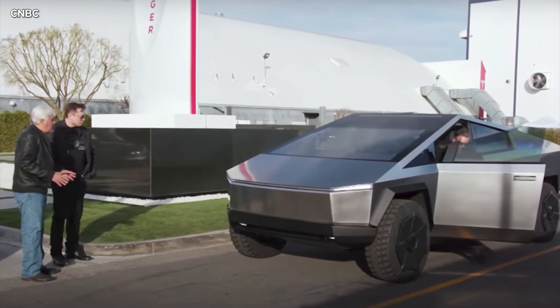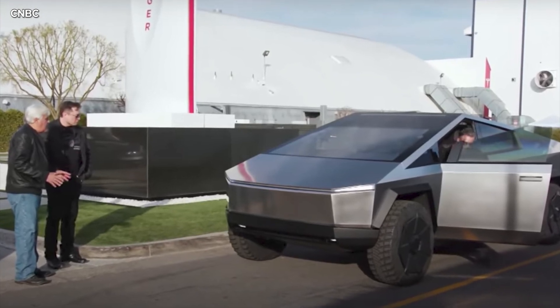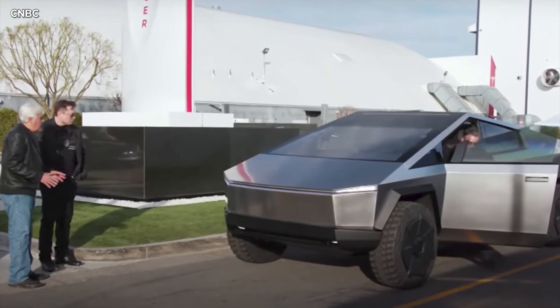If you remember when Elon Musk was filming the Cybertruck episode with Jay Leno, he talked about how difficult it is to make those curves in the Cybertruck to make it reflect light. So this patent application is going to help with that.